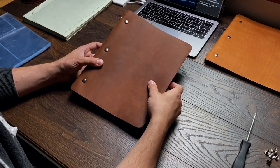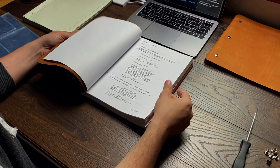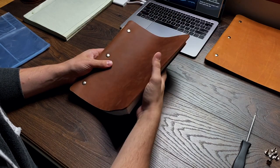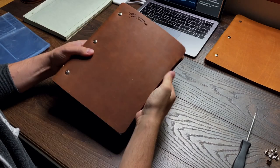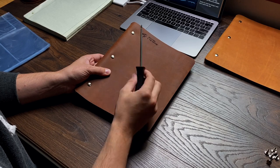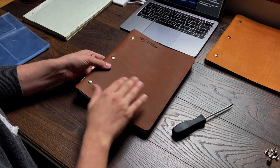One thing people always ask - and it's a really good question - is how do you change out the pages in the binders? It's relatively simple and straightforward, and I want to demo it so you know how to do it. First and foremost, you need your binder. The process is the same regardless of which binder you have, though it gets a little trickier depending on what you have inside.